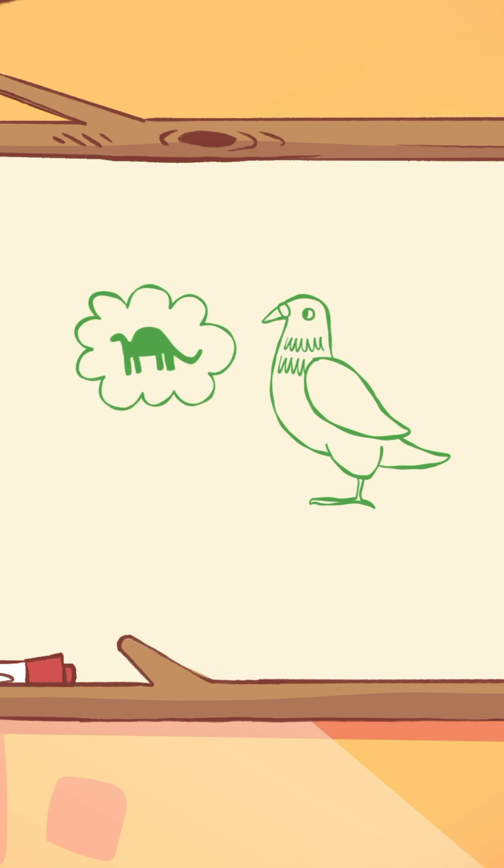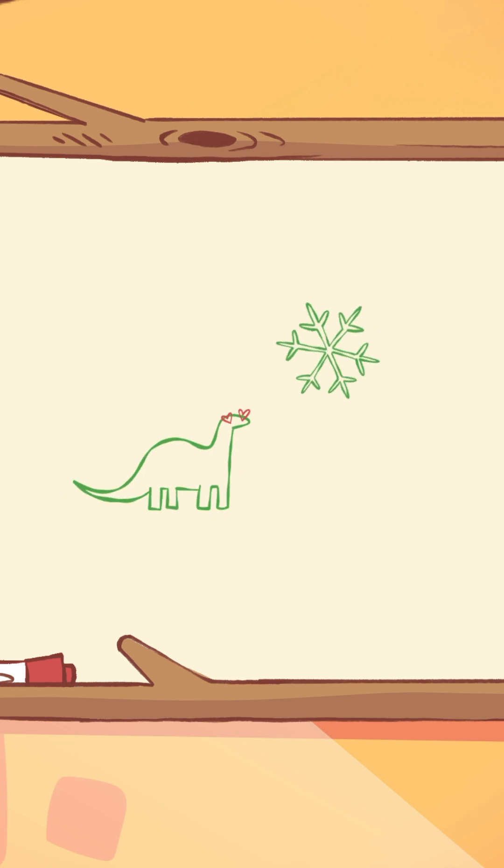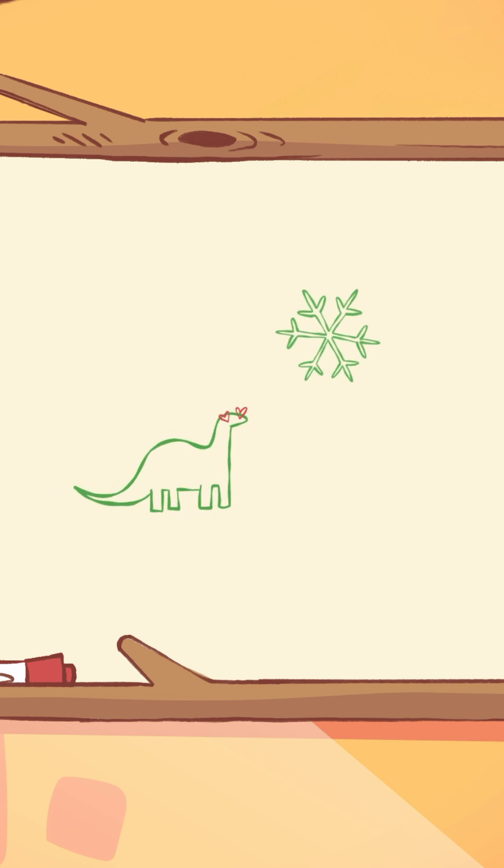How amazing is that? So the next time you see a bird flying by, just remember, you're looking at a little piece of the dinosaur world right in front of you. Feathers helped dinosaurs stay warm, look cool, and eventually even fly!